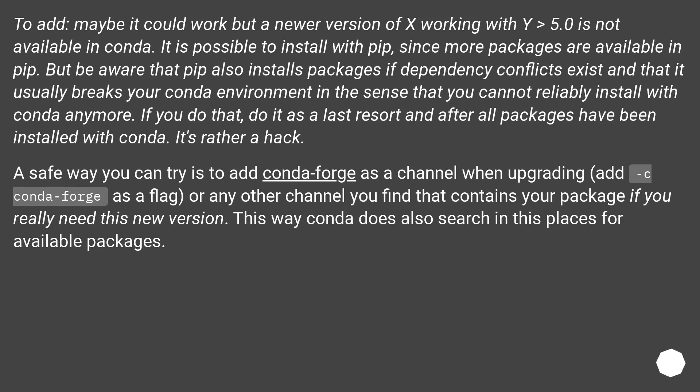It's rather a hack. A safer way you can try is to add conda-forge as a channel when upgrading, using the -c conda-forge flag, or any other channel that contains your package if you really need this new version. This way conda also searches in these places for available packages.